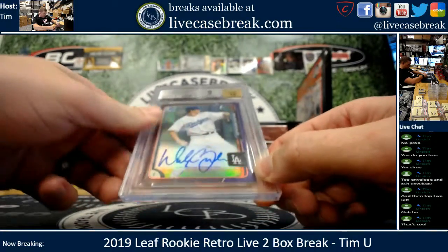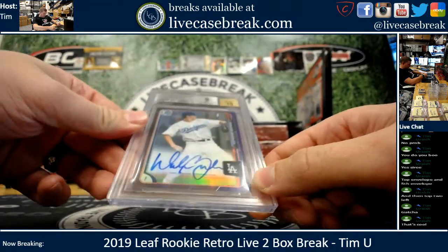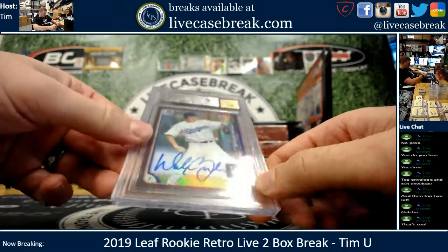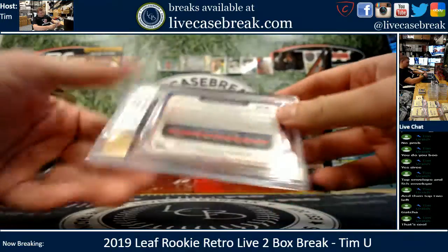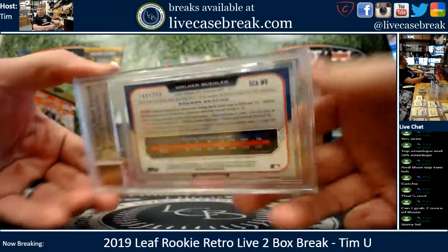There's some crap on that card though. Yikes. That one needs to be sent in for a re-case. Absolutely, Timmy. 169 out of 250 on the Walker Buehler.